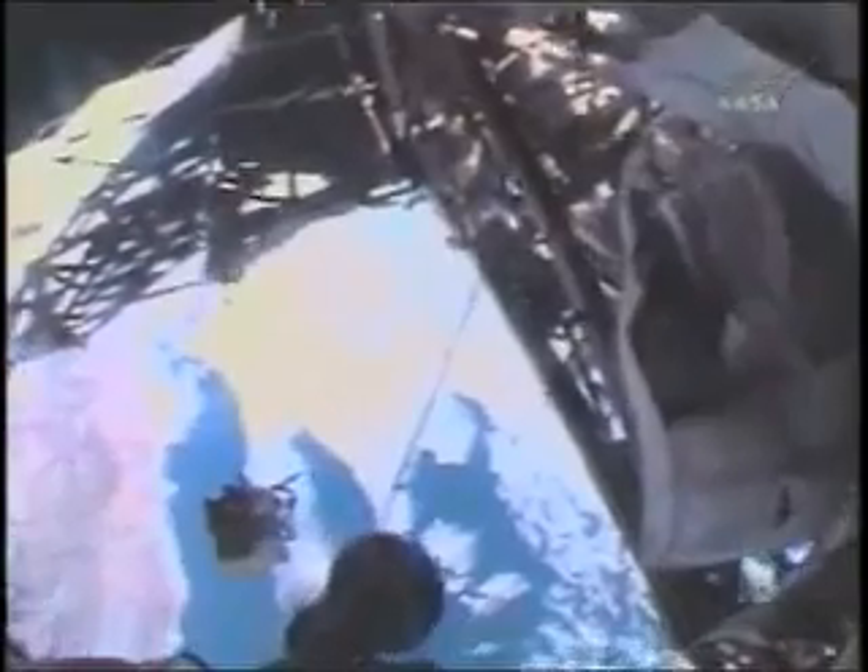One of my crew lock bags was not transferred and it's loose. Okay, Heidi, crew lock bag? Yeah, we see it.